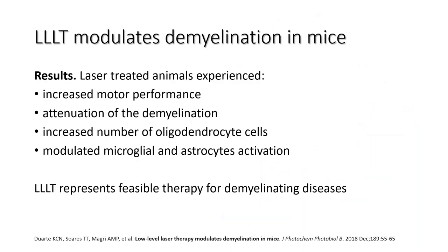Low-level laser modulates demyelination — this study was done in mice. Laser-treated animals experienced: one, an increase in motor performance; two, an attenuation of demyelination; three, an increase in the number of oligodendrocytes; four, modulation of microglial and astrocyte activation. Microglials are the macrophages of the central nervous system — released at the time of injury. When activated inappropriately, they eat a lot of central nervous system tissue. Therefore, low-level laser can represent a feasible therapy for demyelinating diseases.